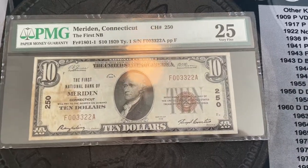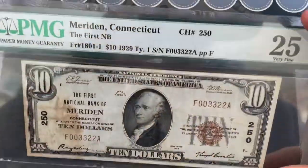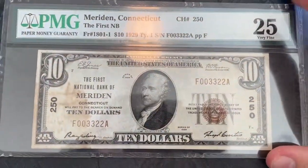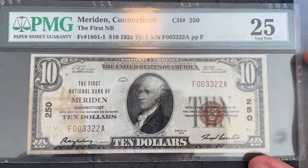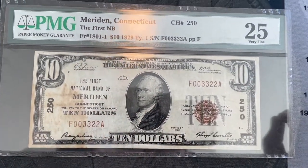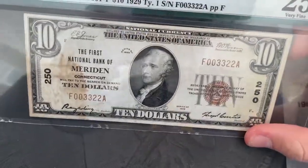Hey guys, this is Everett's Hobbies, and today I'm showing you a pretty cool note that I got. This here is a $10 National Bank note from the First National Bank of Meriden, Connecticut. And there's a lot of cool stuff about this note.